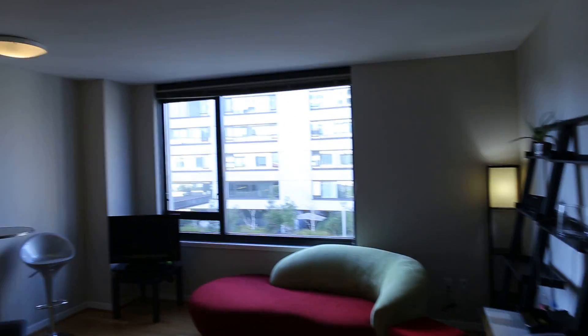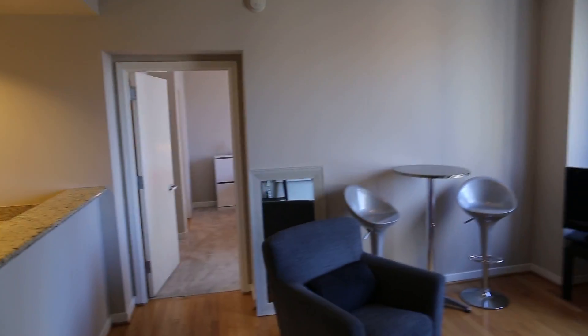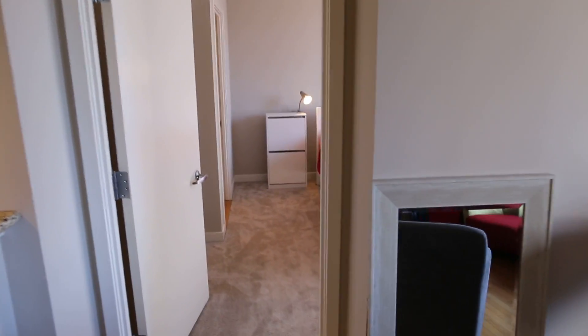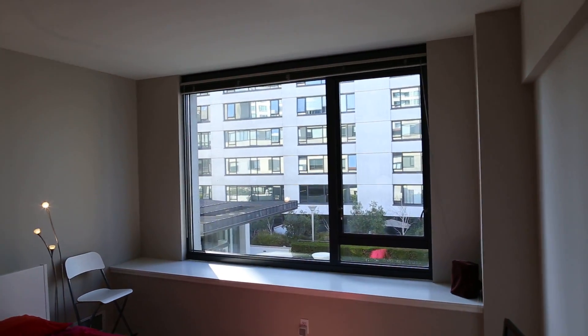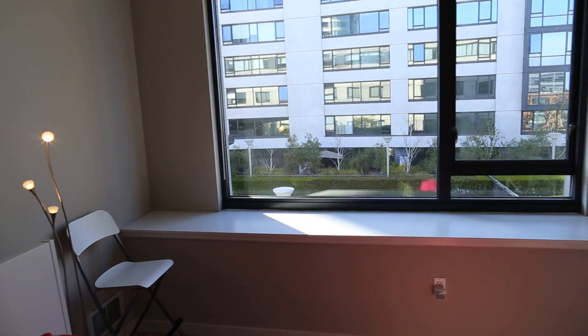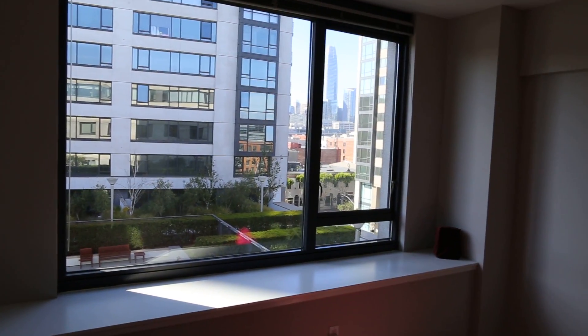So you have the bedrooms on opposite ends, each with an en-suite bathroom. Again, this will be rented unfurnished. Here's the master bedroom, also with a view of the Salesforce Tower.